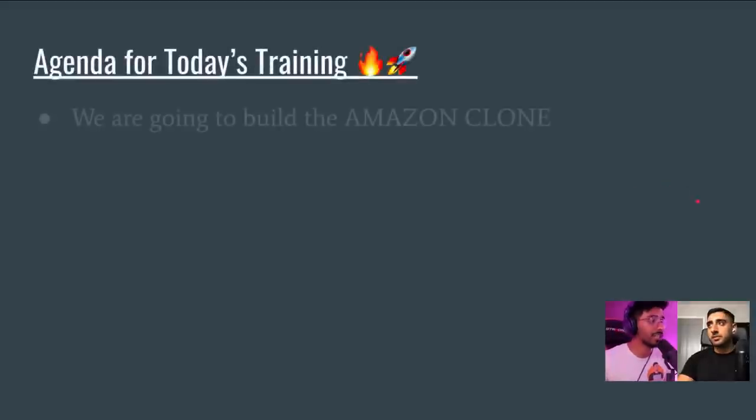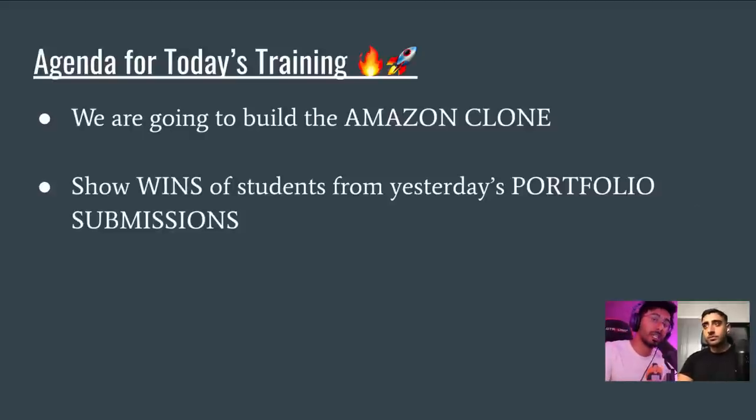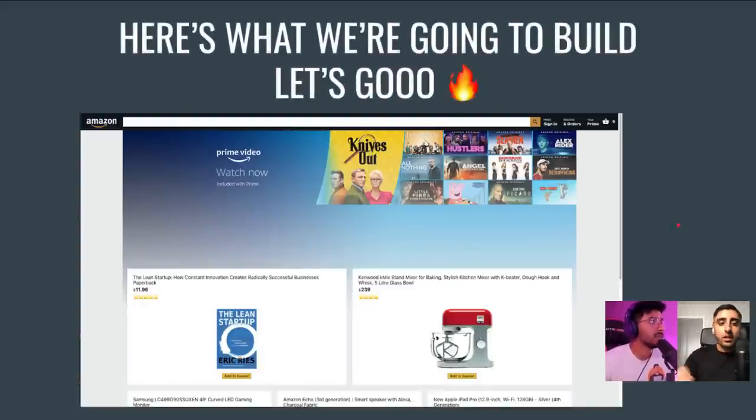The agenda for today's training: we're going to build the Amazon clone, and we're also going to show wins from yesterday's portfolio submissions. We asked you guys to give us your portfolios, and we got a whopping crazy amount of submissions — at least over a thousand. We're going to show those in just a second, then we're going to start coding and build the Amazon clone. Are you guys excited? Drop it in the comments below!